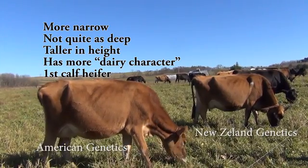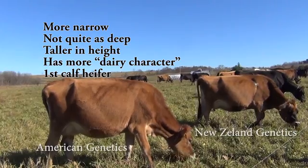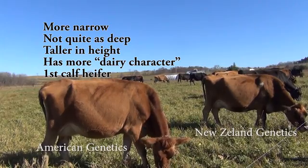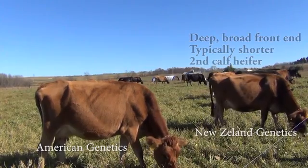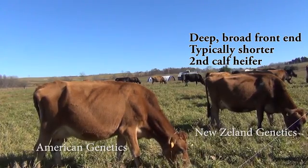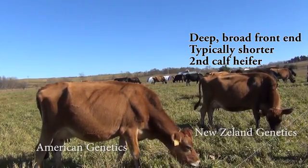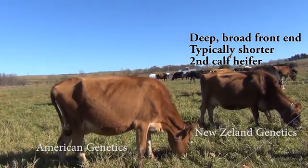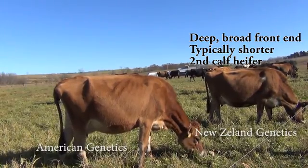The American genetics tend to be a little taller, a little more narrow — a little more what a dairy cattle judge might call having more dairy character. Whereas the New Zealand style animal over here on the right, she wouldn't have a lot of dairy character necessarily, because she does have that deeper and broader front end to her, indicating that she probably can eat more forage as a result of having that deeper body, which means there's more space in the rumen. She has a bigger rumen probably.